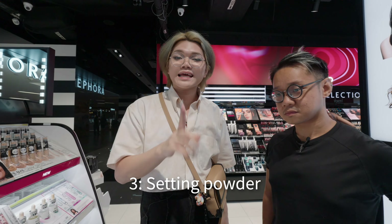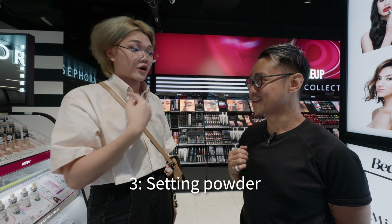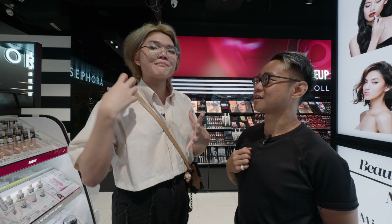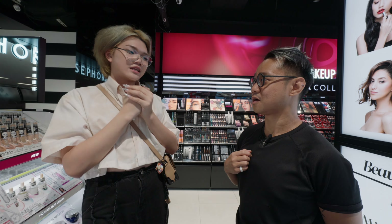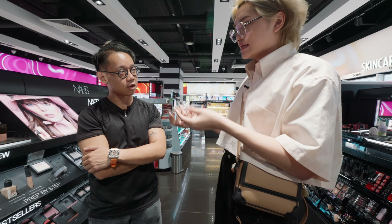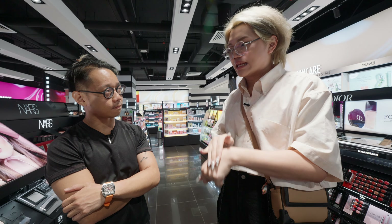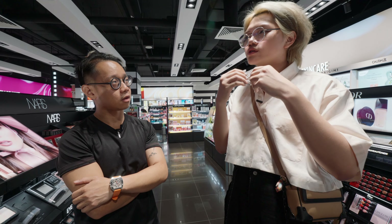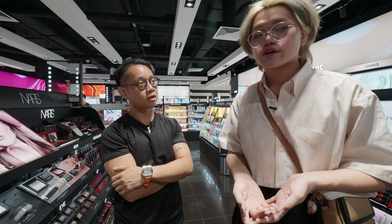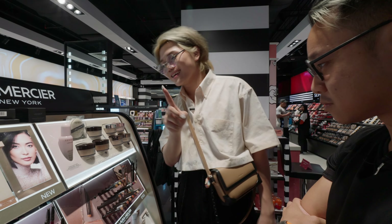Next is setting powder. First, Jackie asks about CJ's skin type — oily, dry, or combination. CJ's skin gets oily, so they need a very matte setting powder to lock in the oil. Setting powder locks in all the cream and liquid products applied earlier so they won't move around, transfer, or come off throughout the day. Jackie recommends one from Laura Mercier, though it is quite expensive at $76.